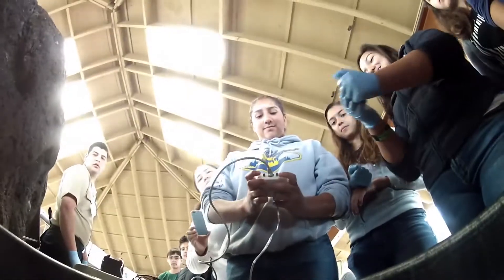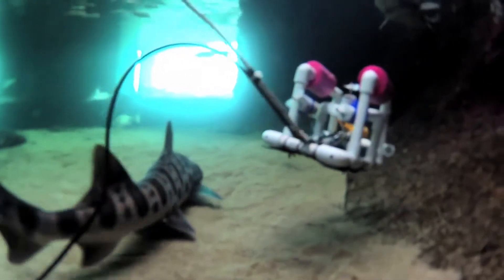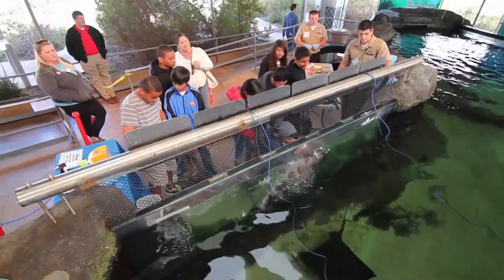This type of activity teaches students about water temperatures, sharks, other wildlife, and the environment below the surface of the water.